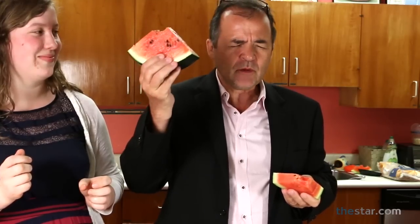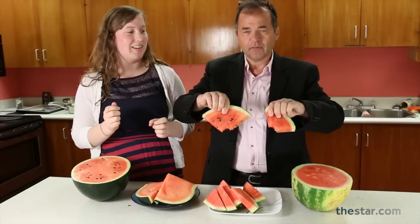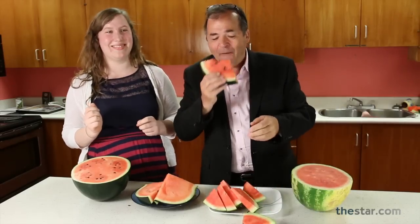Well, this is the winner, and I don't know if it's worth $200 bucks, but it's definitely better than this one. This one's more expensive? No! What? That's how little difference there is.